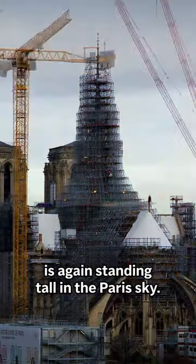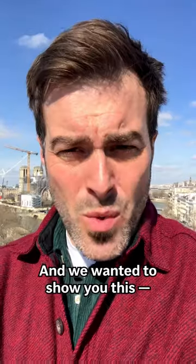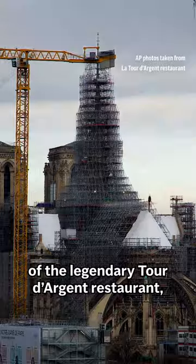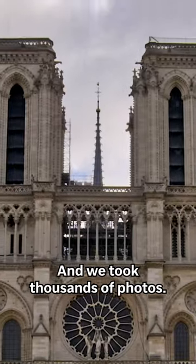The Spire of Notre Dame is again standing tall in the Paris sky. It took workers about two months to remove the scaffolding that encased it, and we wanted to show you this with a time lapse. So we headed up to the terrace of the legendary Tour d'Argent restaurant, which offers a spectacular vantage point onto the cathedral, and we took thousands of photos.